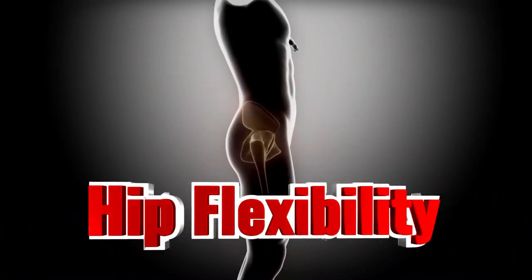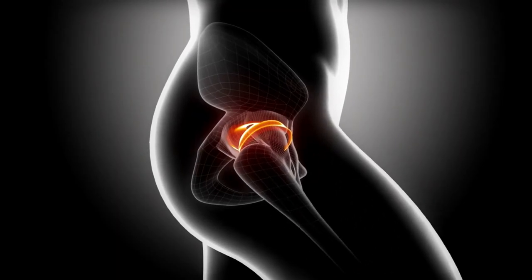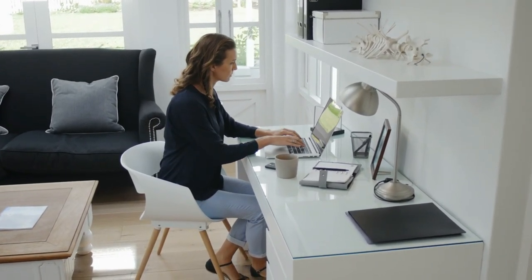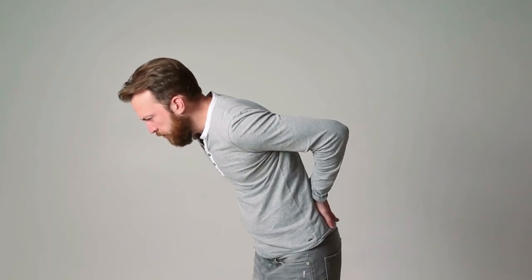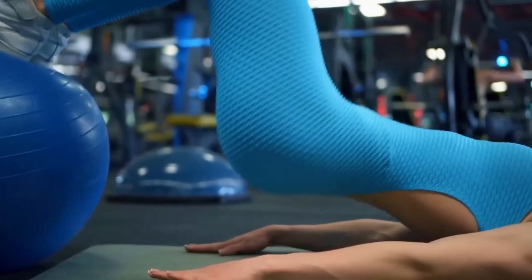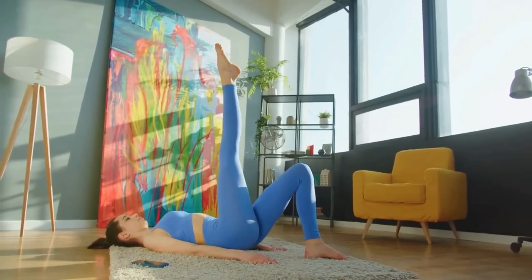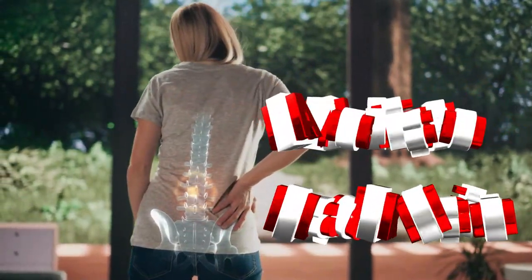You will have more hip flexibility. The hip is a ball-and-socket joint, which means it needs a good range of motion to function properly. Unfortunately, our sedentary lifestyles often lead to tight hips, which can cause all sorts of problems from lower back pain to poor posture. That's where glute bridges come in. Glute bridges increase hip flexibility and overall mobility by strengthening the muscles around the hip joint. Plus, they're easy to do anywhere, anytime — no equipment or gym membership required.